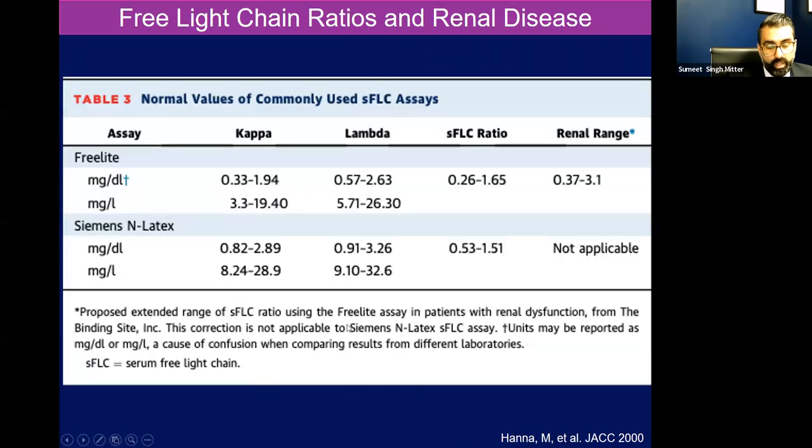The serum free light chain assay — the normal ratio for kappa to lambda light chains is 0.26 to 1.65. But the kappa oligomer is actually larger than the lambda oligomer. So if you have a reduced GFR, it's hard to excrete that kappa oligomer, and your numerator gets larger naturally as the GFR goes down. So you have to do an adjustment — that renal adjustment shifts the range to 0.37 to 3.1. As long as the immunofixation studies are negative in someone with a reduced GFR within this range, I'm comfortable saying I've ruled out a light chain process.